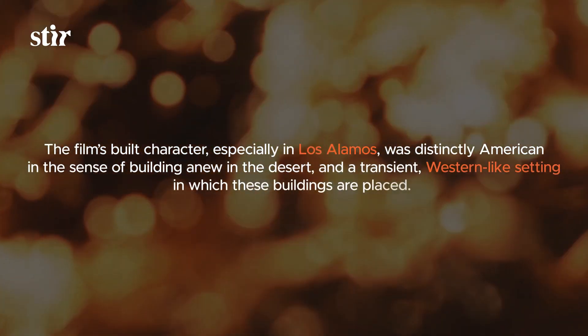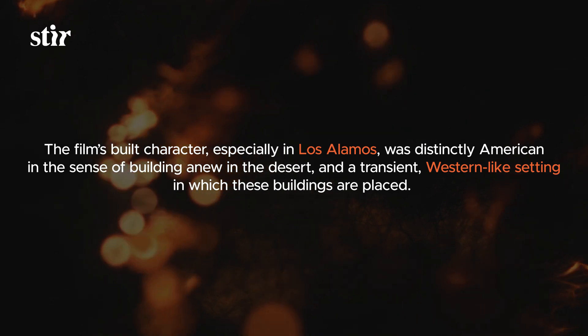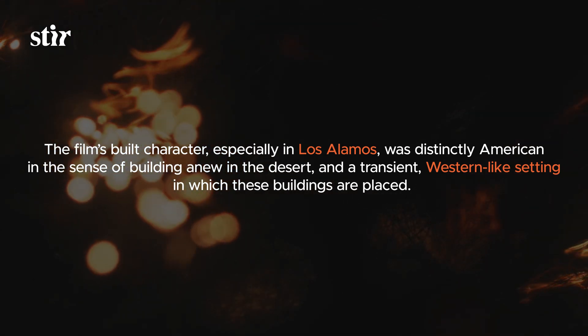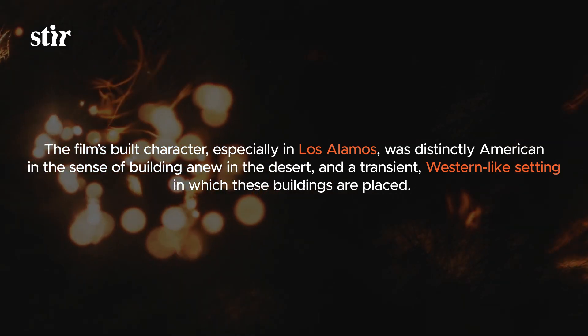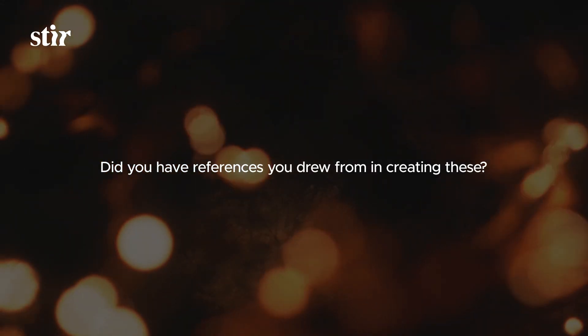Less so me designing and putting emotion into my sets — it's more that my sets set the stage for Oppenheimer to bring that emotion alive. The film's built character, especially in Los Alamos, was distinctly American in the sense of building anew in the desert and a transient, Western-like setting. Did you have references you drew from in creating these?